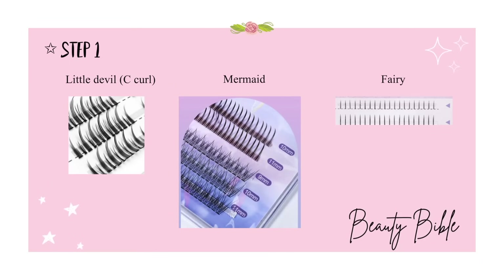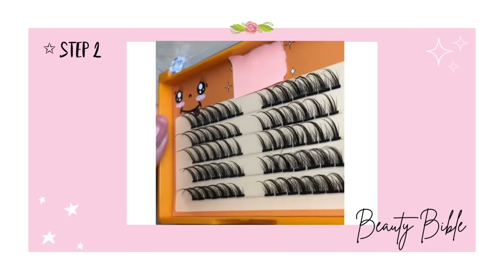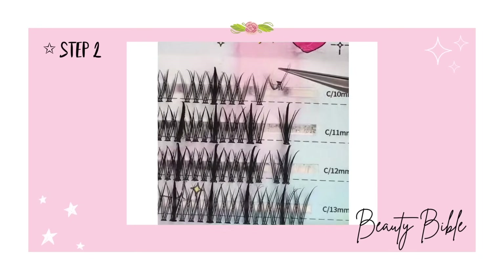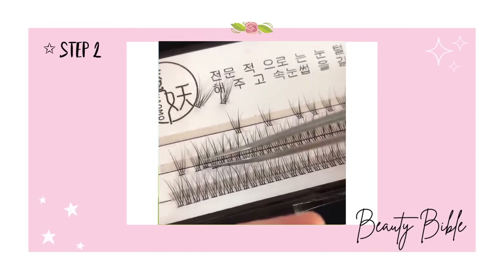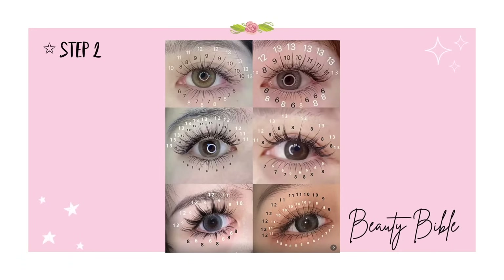We will use three kinds of lashes: the Little Devil, which has the greatest curvature and length; the Mermaid lash, which is a bit shorter; and the Fairy lash for the bottom eyelid. Pick out the falsies you'll be using beforehand so they are easy to grab. Use sharp tweezers and pick them up from the root — not the middle or the end. Take out five to six bits of the Little Devil, three to four of the Mermaid, and five to six of the Fairy lash.